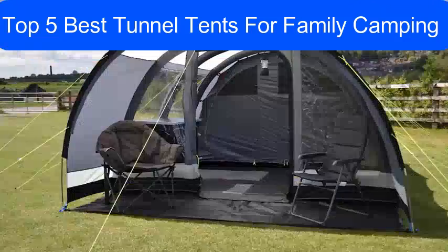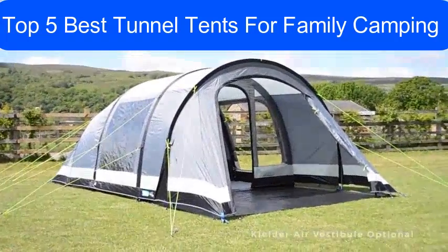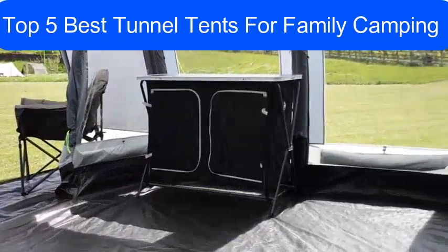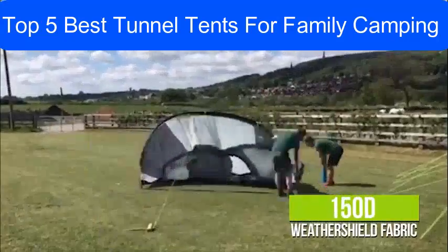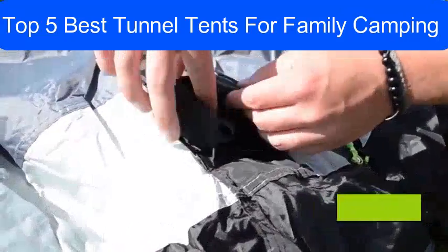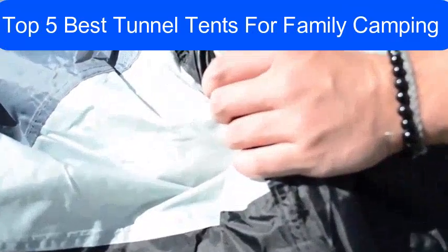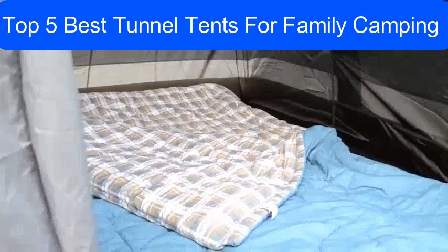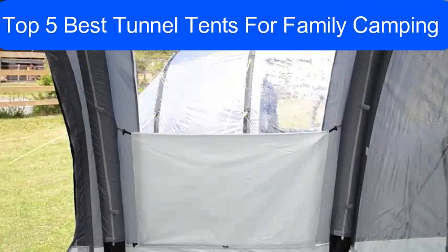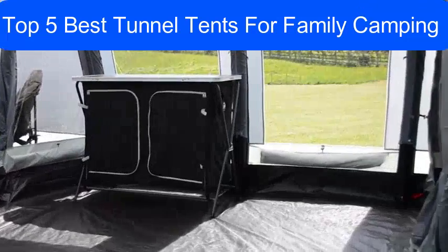Boasting a functional tunnel design, the Kampa Kielder 5 is an ideal air tent for the whole family, as it can accommodate five people comfortably. This tunnel tent is made from high-quality 150D weather shield fabric, making it fire retardant, and features a new fog gray and charcoal colorway for a sharper aesthetic. Its spacious living area is enhanced further by large crystal-clear windows that allow you to marvel at great views.